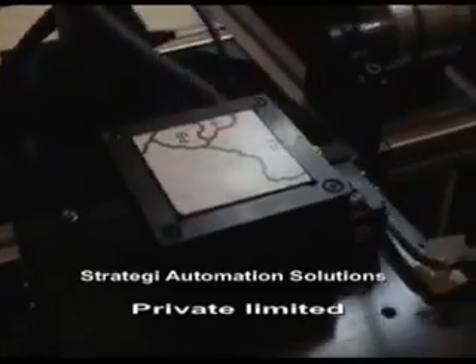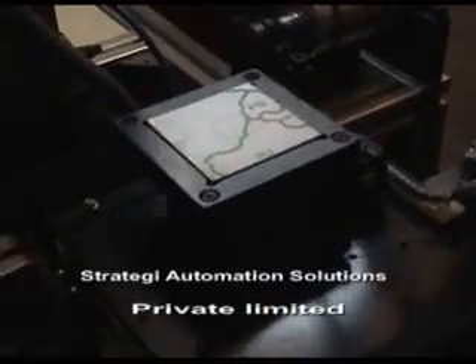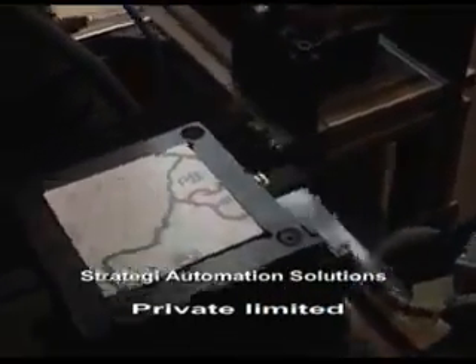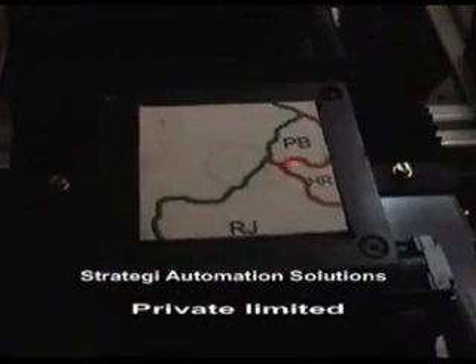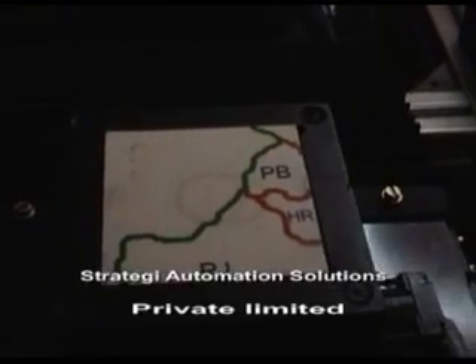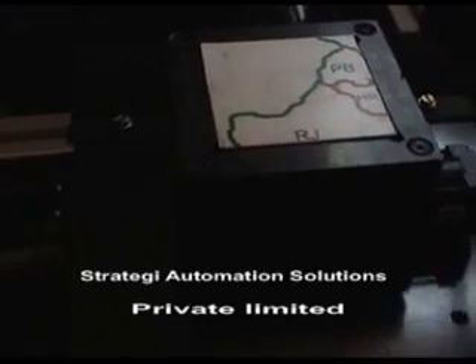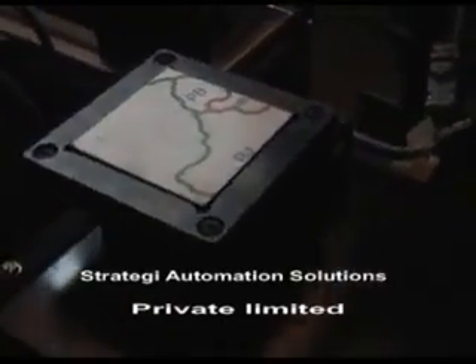Here you can see a part that has been loaded on the XY theta table for machining. The theta axis has oriented the part in the right direction. The laser light is shown to demonstrate a machining process like engraving, wire EDM, flame cutting, laser cutting etc. All you have to do is place an appropriate tool for the application.